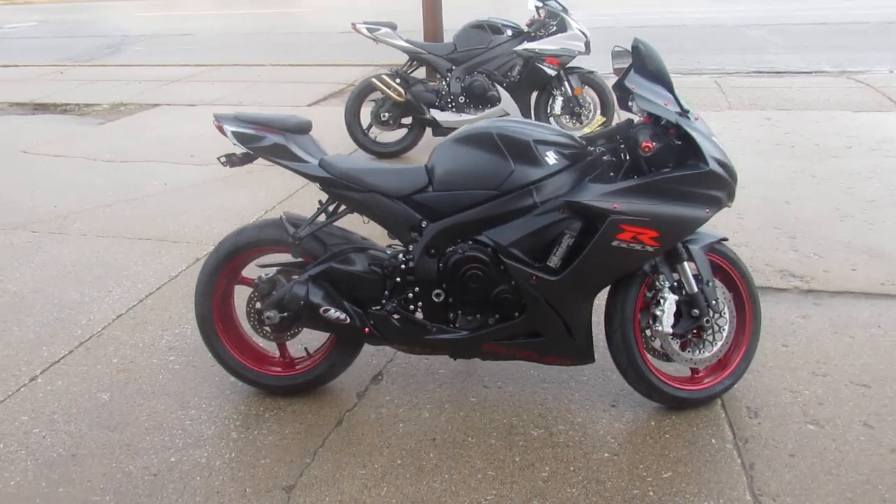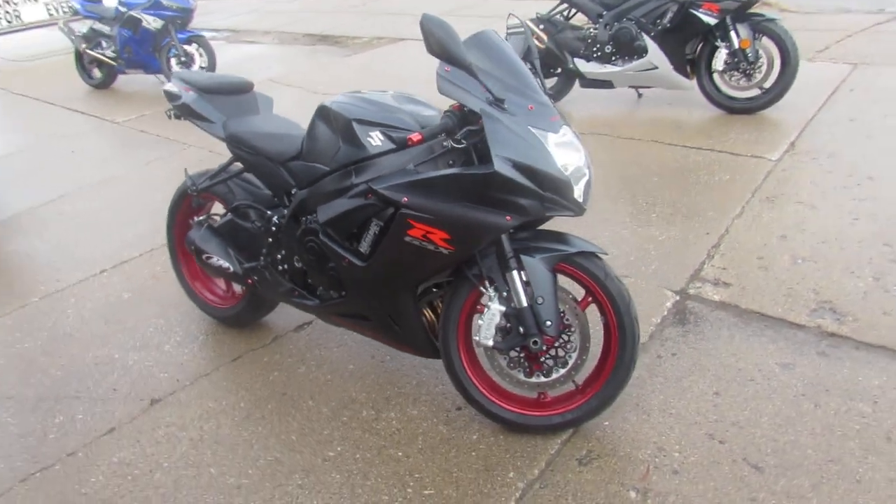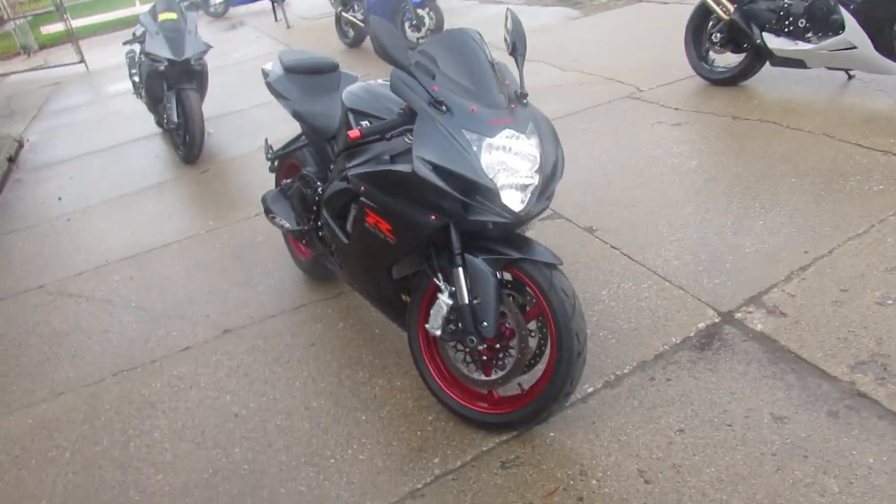Hey guys, ApprovalPowerSports.com here doing some videos on some sport bikes. We just got in, check this one out — 2017 Gixxer 600 for sale.